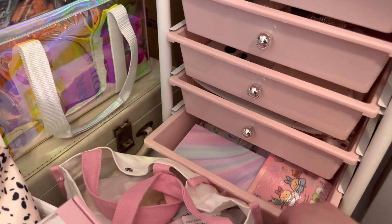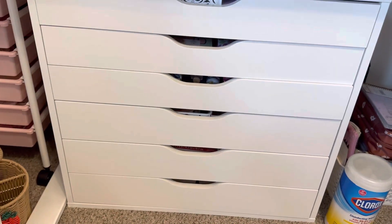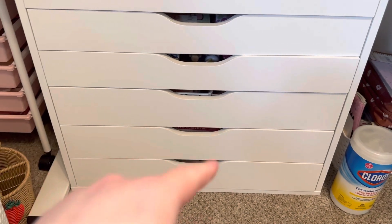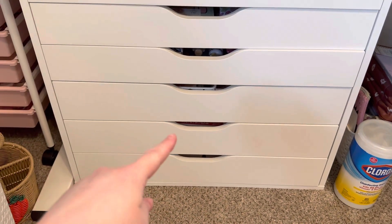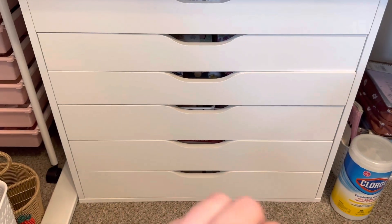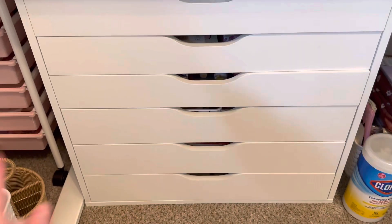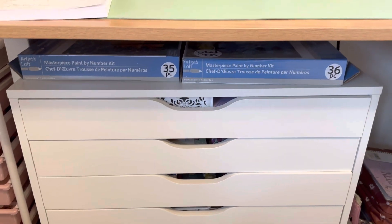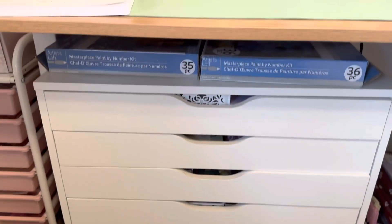And then just some other stuff down here. And then here's my Alex drawers. I think I'm kind of getting tired so I think I might do another video where I go through all of these. I did do photos on my Instagram — if you go to Sarah Steckler and to my highlights and go to the office tour, there are photos and I show you that.